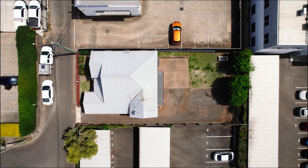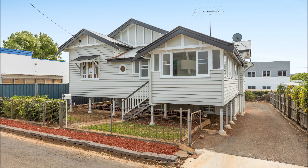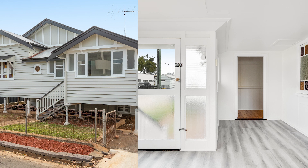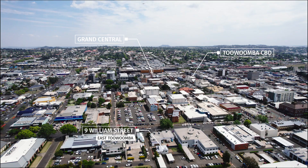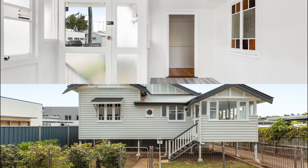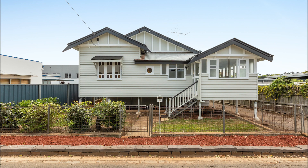Welcome to 9 William Street in East Toowoomba. This tidy workers' cottage offers you a lifestyle many will envy. It's within walking distance to the CBD and Queen's Park, along East Creek if you so desire. It's a stone's throw from the Toowoomba Grammar School and St Vincent's Hospital.